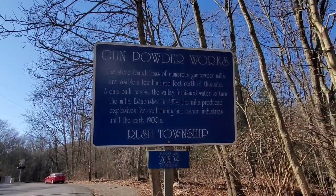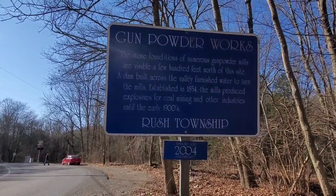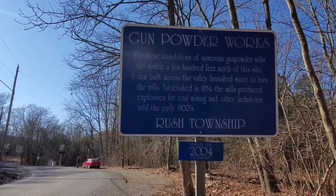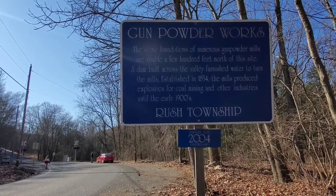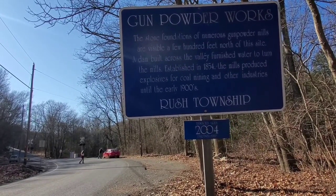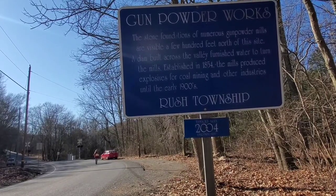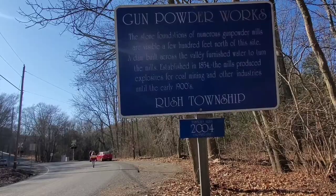Okay YouTubers, as you can see I'm in a place called the gunpowder works. The stone foundations of numerous gunpowder mills are visible a few hundred feet north of the site. The dam was built across the valley to furnish water to turn the mills, established in 1854. The mills produced explosives for coal mining and other industries until the early 1900s.